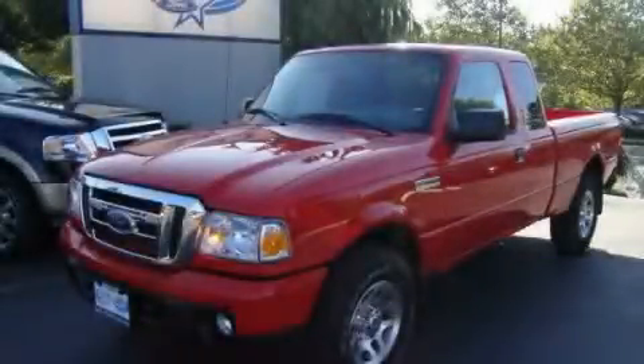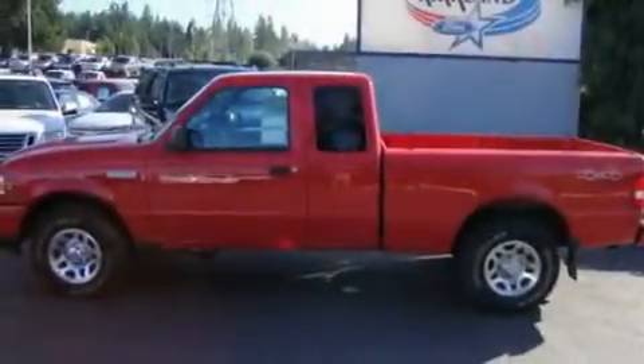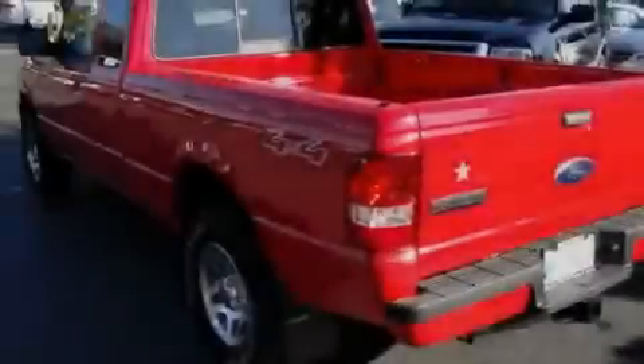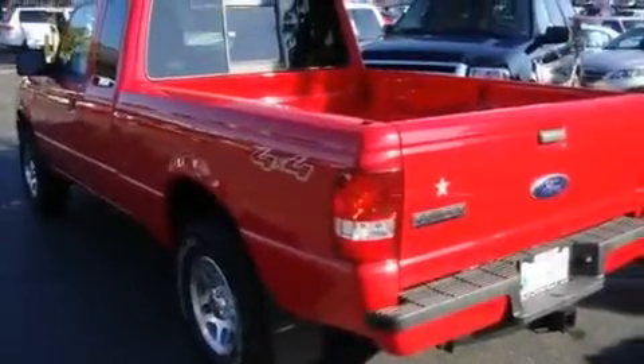This is a brand new 2010 Ford Ranger. It has the power to move what you need and the look, too. It features a 4.0-liter six-cylinder engine, an automatic transmission, and four-wheel drive.